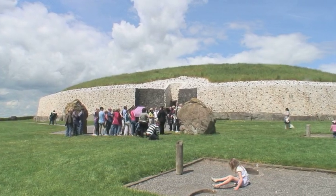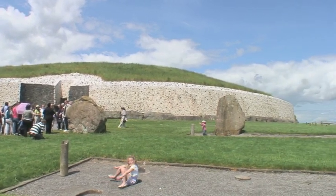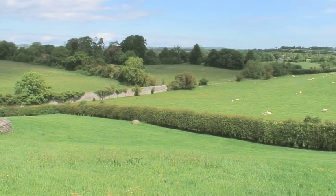Newgrange is part of a very complex ritual landscape within the Bend of the Boyne, and it's the entire landscape that UNESCO considers to be of such significance. They have designated this area as a World Heritage Site.